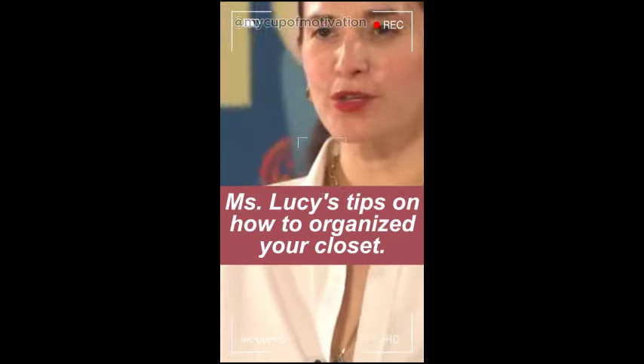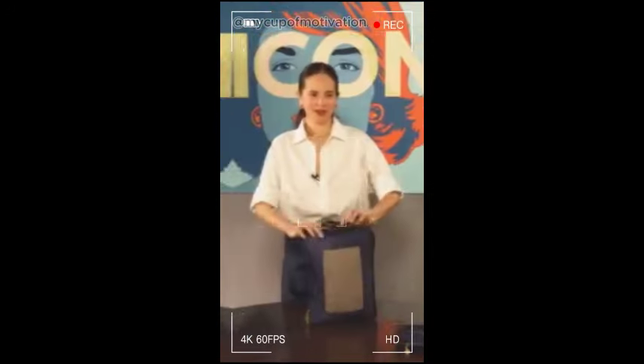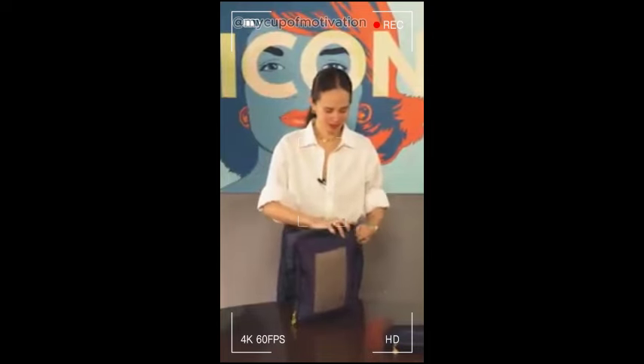The reason why I like using the luggage cubes is because when I unpack, it's so easy. I just pull it out and then put it in the closet in the hotel. Never be one of those people who think that you can just stuff your kalat in the closet and only you will know anyway. Mag-gulo sa utak. So dapat, even if it's a closet and nobody really sees, it's nice knowing that inside, everything is as it should be.